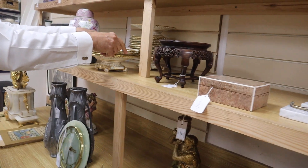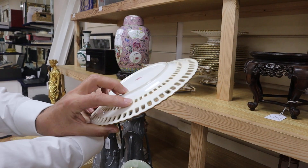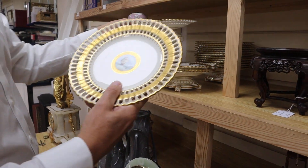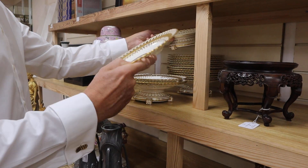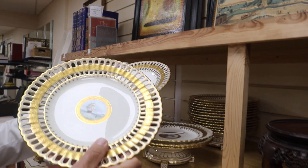Down the line a bit of porcelain - we don't look at porcelain very often. No one seems to do much these days, but these are rather smart. Dessert services by Minton's. I can see a few damages here and there, but still nicely decorated. And there's a lot ticket on that - lot 4, there we are, in at £250 to £350.